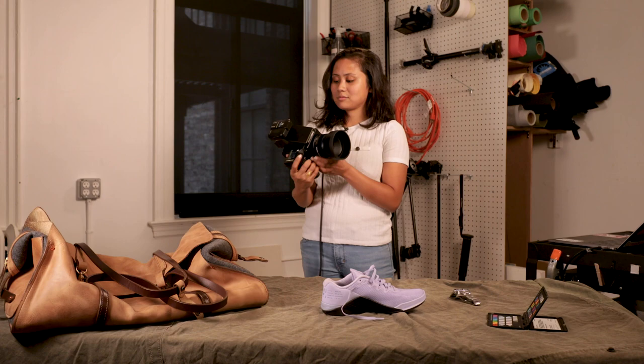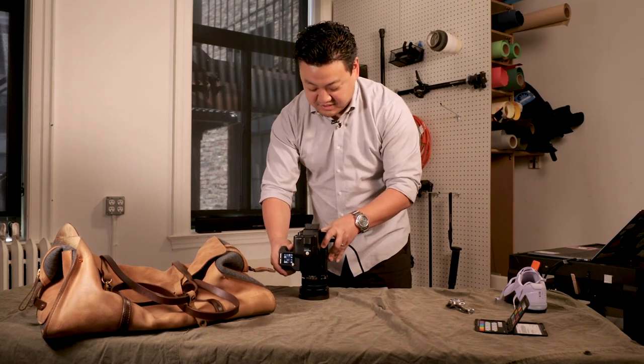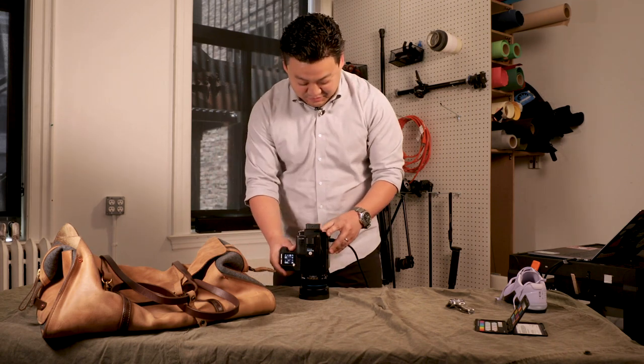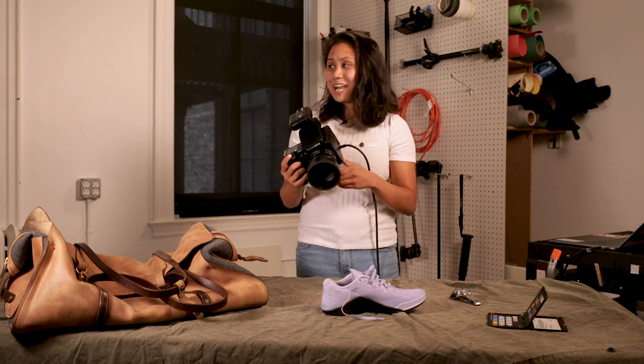If you had to guess how much this camera costs, what would you say? Two thousand dollars... ten grand... twenty... thirty? This is $52,000? Fifty-two thousand dollars, and it's in your hand right now. I should note there was a request from Henry to buy one for the office, and it was immediately rejected. Is it worth it? If you make billboards, probably. If I had an extra $52,000, I would buy it. But I do not.